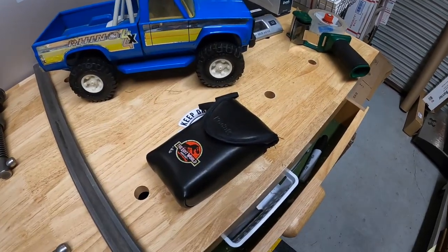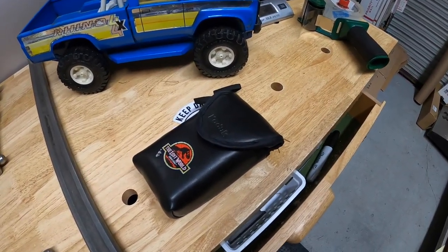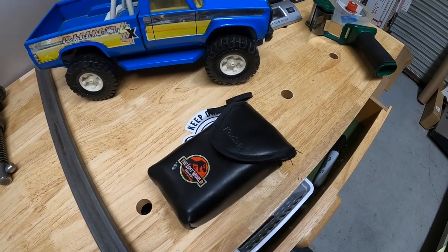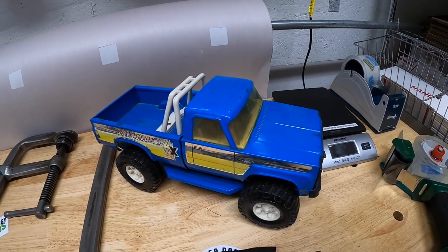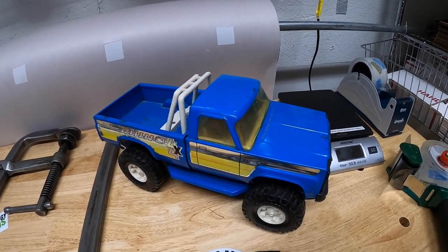Next is this Jurassic Lost World camera with the case. That's going out to Timothy for $15 free shipping. And lastly is this Nylant truck that is going out to Felicia for $25 free shipping. Nick, Timothy, and Felicia, I want to thank you guys all so much for the support. It really means a lot.